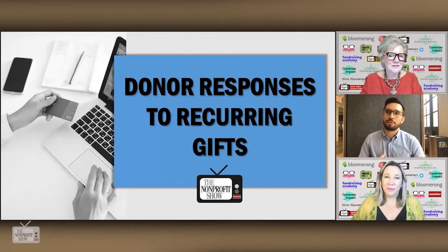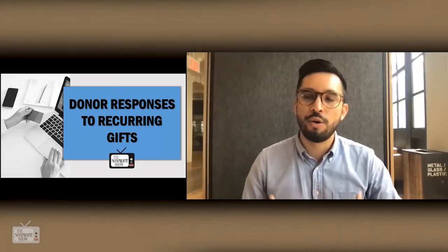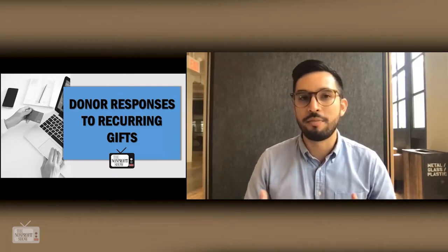This is where recurring giving can be so impactful, especially at year end. Your donors are, of course, used to giving one-time gifts. The way you might typically invite them into becoming recurring supporters is with a follow-up solicitation — whether via direct mail, email, or maybe ads on Instagram or Facebook to re-engage people.